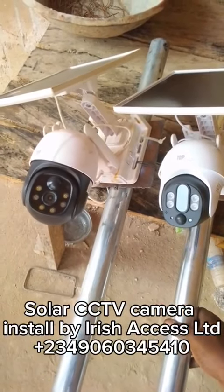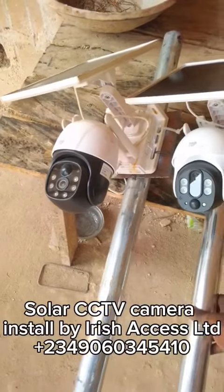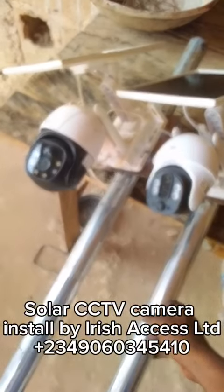With these CCTV cameras, you can monitor your properties using your mobile phone. When you install the solar CCTV camera on your property, you will be able to monitor your property from anywhere you are in the world, just using your mobile phone.